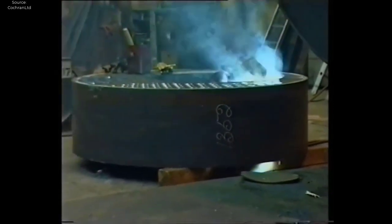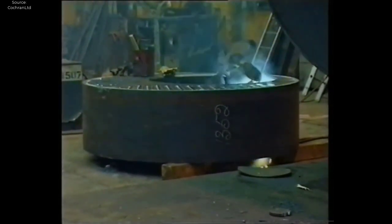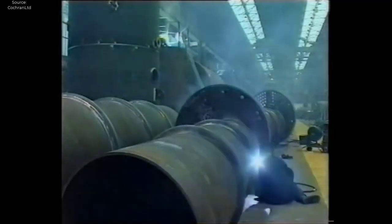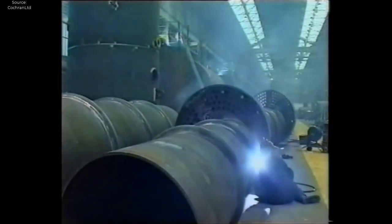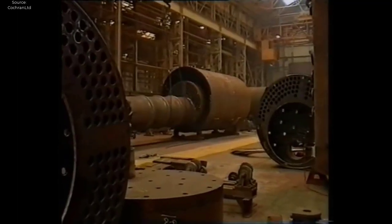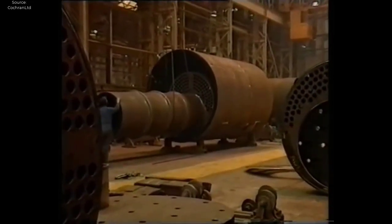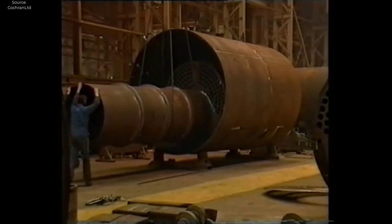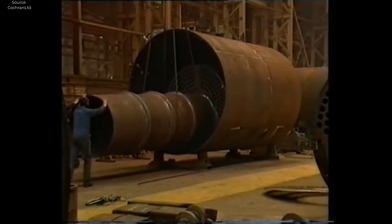Once the materials are approved, they undergo fabrication, a critical stage where skilled craftsmen transform raw materials into precision-engineered components. Using state-of-the-art machinery and techniques, the steel is shaped, welded, and machined to exacting tolerances and dimensions, laying the groundwork for the construction of the boiler. The boiler shell, the cornerstone of the assembly, is formed through welding or forging processes, with welds subjected to stringent testing to verify integrity and strength. Similarly, tubes, flanges, and other critical components undergo machining processes to achieve precise dimensions and ensure optimal fit and performance.